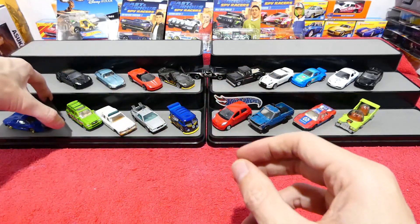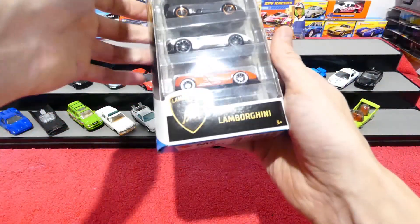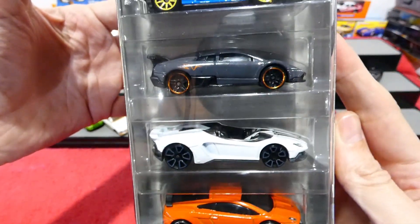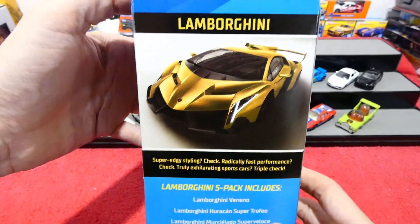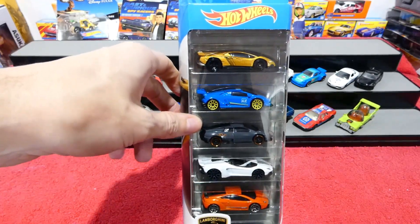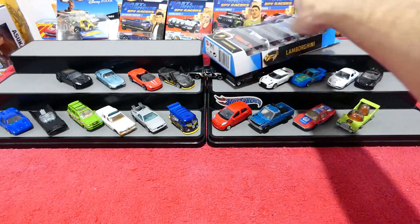That brings us to the end of what we had in the box, but I'm not finished! Here we have the new Hot Wheels Lamborghini Pack - a very very cool selection of vehicles. How cool is that? Quick look at the back. These are the cars which are in there - be sure to check back later this week, I will have this up probably on Wednesday. Come back Wednesday and you'll be able to see the review of that.